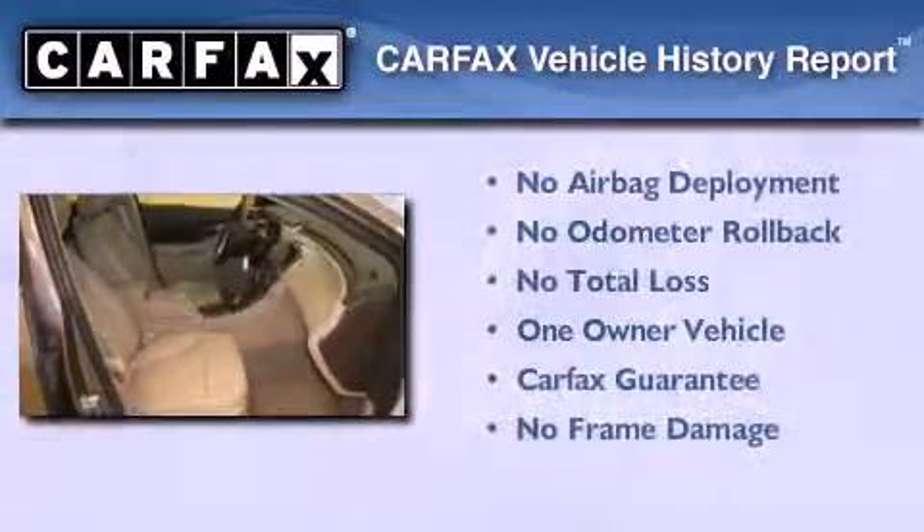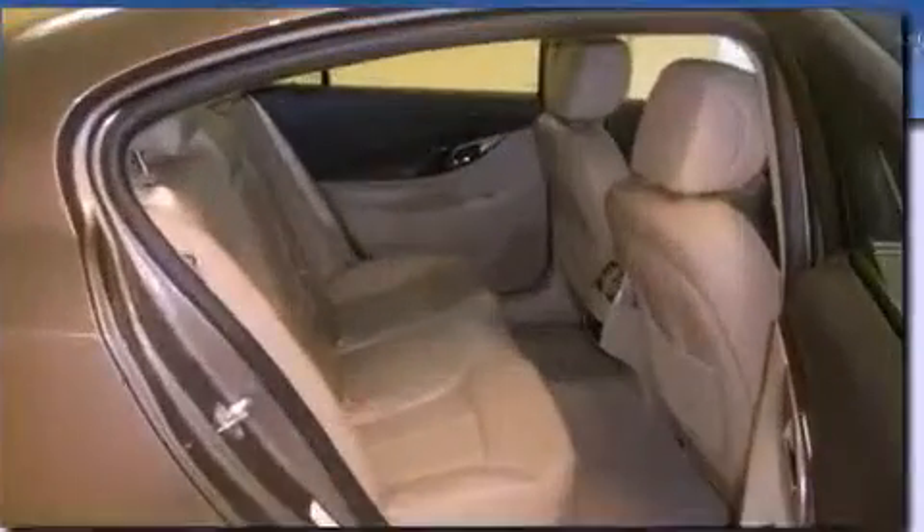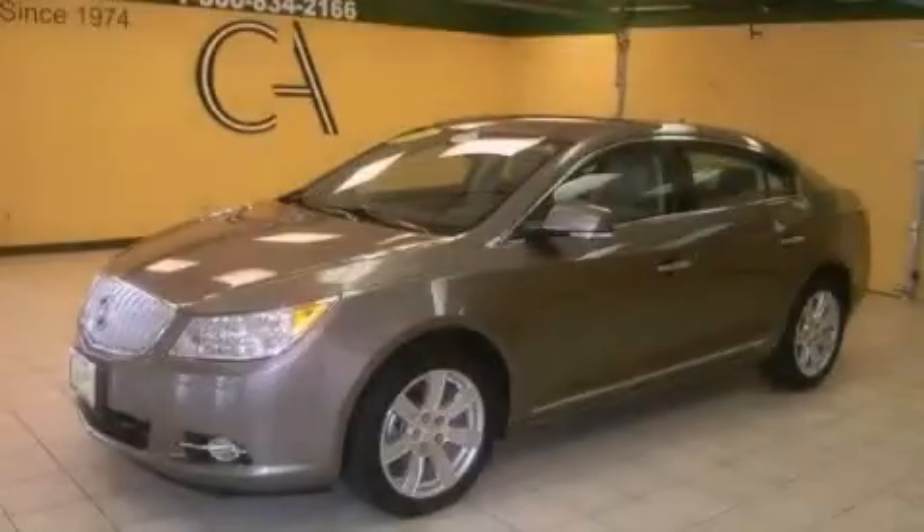This Buick has had only one owner and it qualifies for the Carfax buyback guarantee. Call or visit us right now and arrange your test drive today.